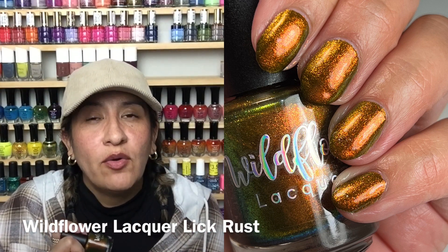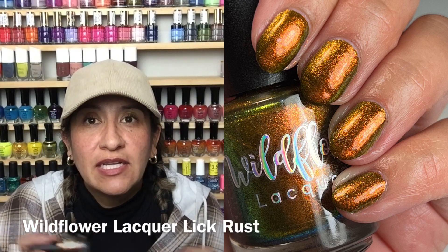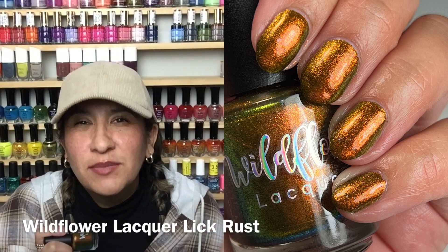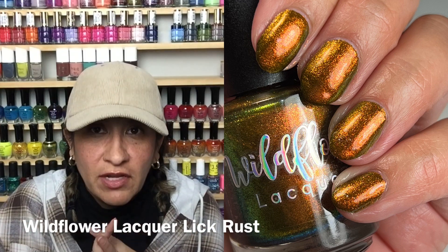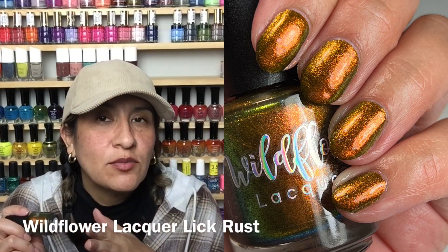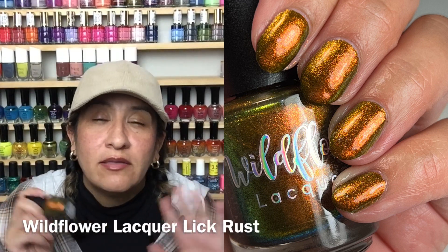I also didn't have the chipping issues I had with Slug Bug 2.0. I did two coats and used the same top coat — I was worried because the polish seemed very pigmented and thick, but I ended up wearing it for about a week with just some tip wear. It looked beautiful on everybody — Amy Sue, Amy Murvey, Ebony, Catalina all wore it. If you have it and haven't worn it, January would be a great time to pull it out.